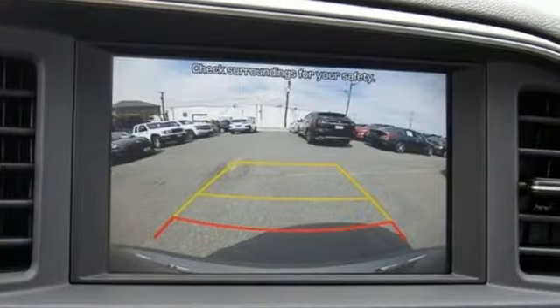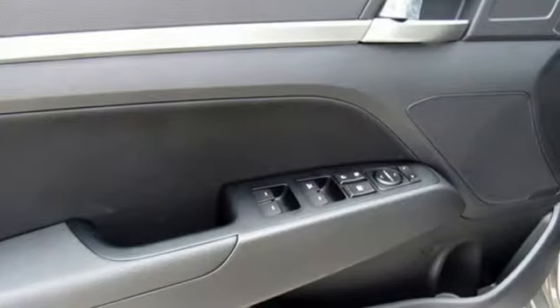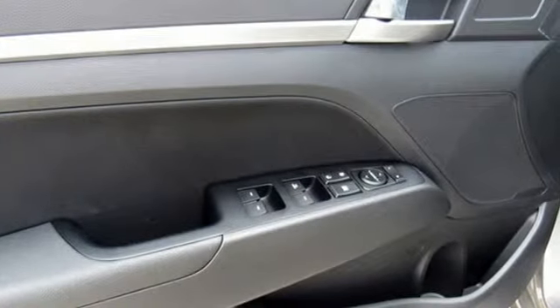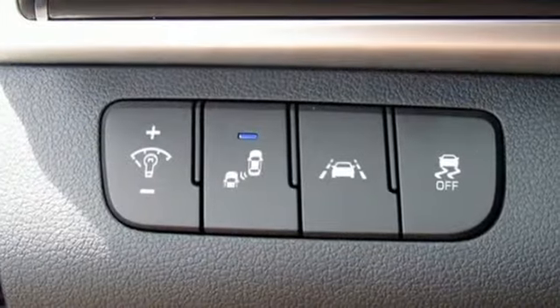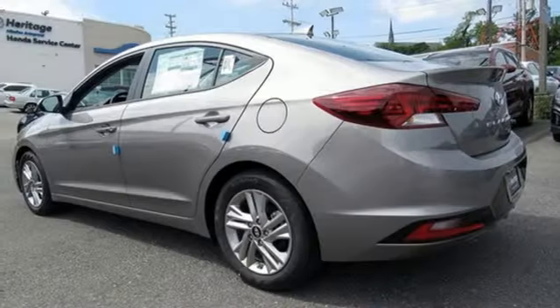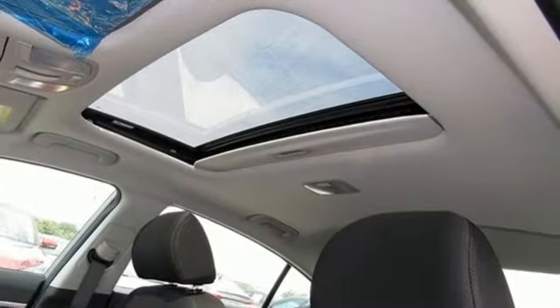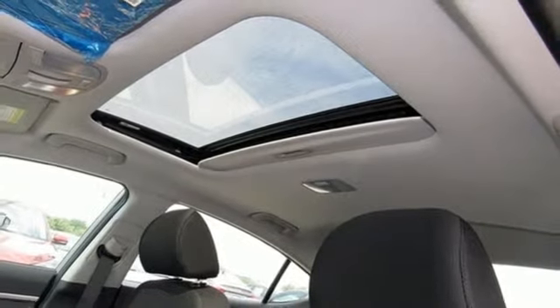Streaming audio, power heated mirrors, dual zone climate control, doors and push button start proximity key, front heated bucket seats, inline four cylinder engine, hands free lift gate, gas pressurized shocks, and continuously variable automatic transmission. The time is now — see it for yourself today.